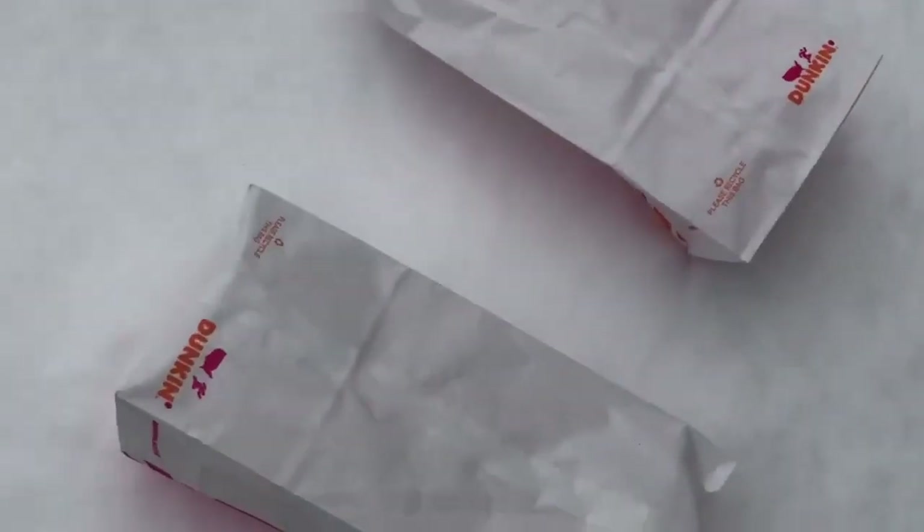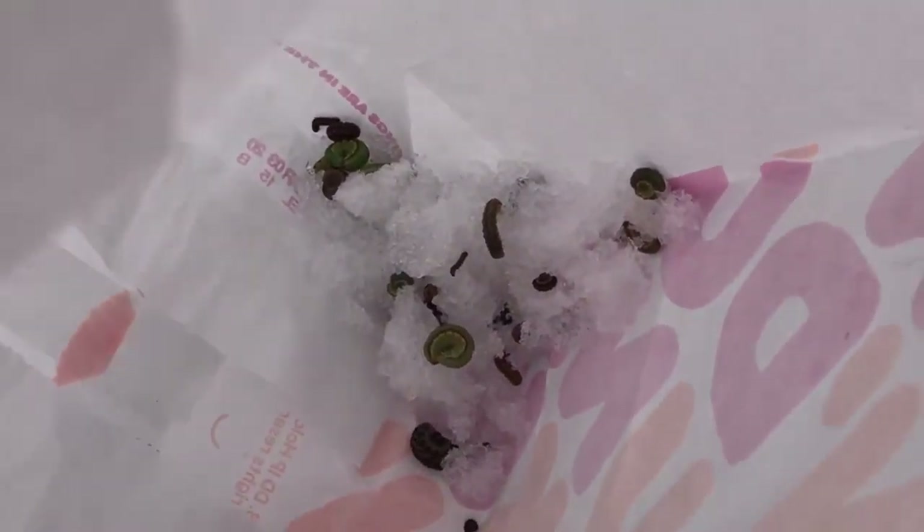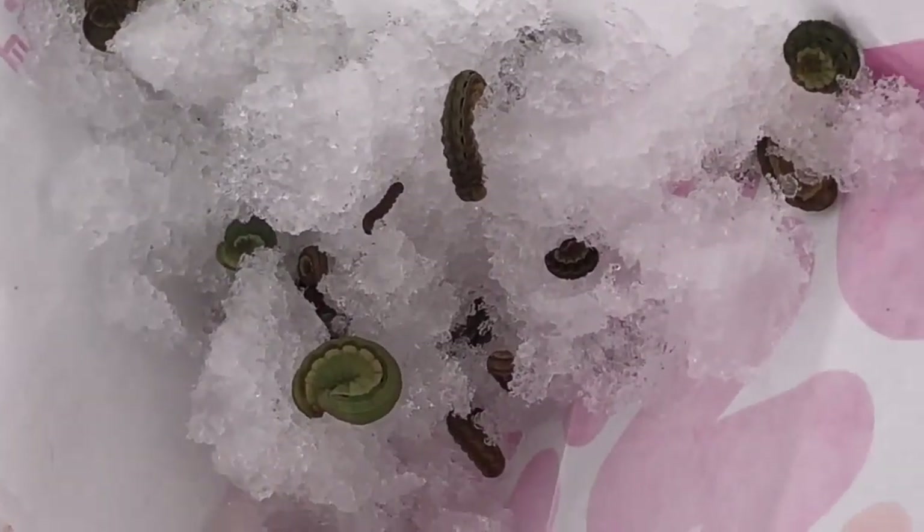The only thing I had on hand were some Dunkin Donuts bags, so here's my initial collection — strange tool of the trade. We're going to bring this back, feed them grasses, raise them up and photograph them, and figure out exactly what they are.